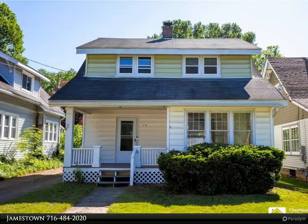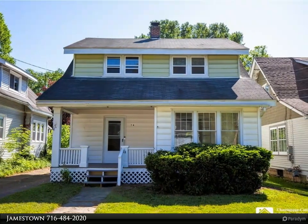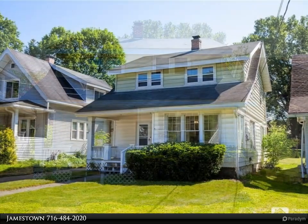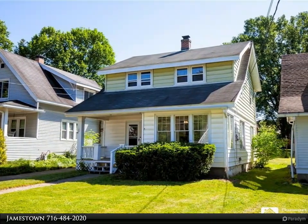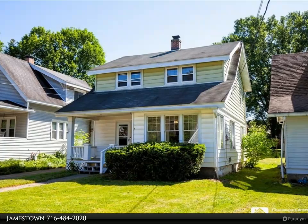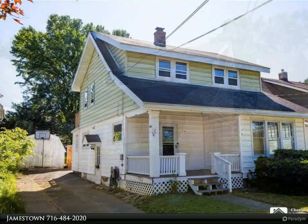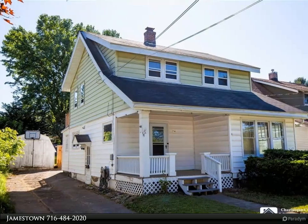This Real Estate Advantage property video is presented by Jamestown. This charming three-bedroom, 1.5-bathroom home has had some remodeling done, blending modern amenities with cozy comfort. The two-story residence boasts a spacious fenced-in yard, ideal for outdoor activities.